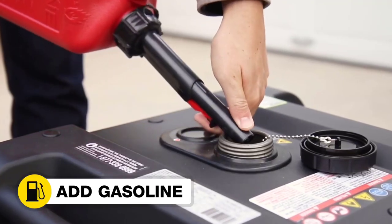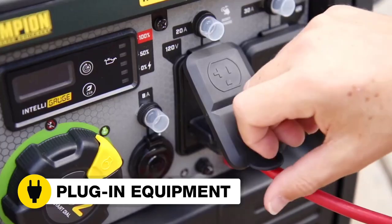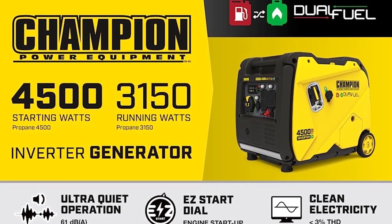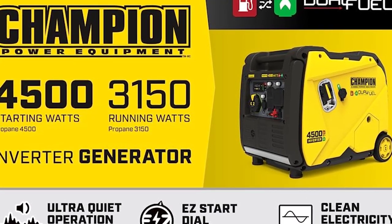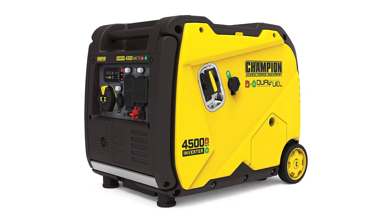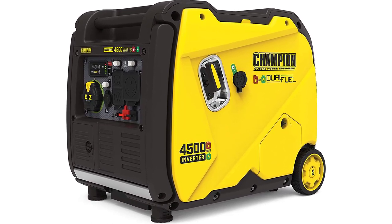In summary, the Champion Power Equipment 200988 4,500W Dual Fuel RV Ready Portable Inverter Generator with Electric Start is a feature-rich powerhouse combining reliability, versatility, and fuel efficiency. Its clean power output, dual-fuel capability, and thoughtful design make it an excellent choice for powering various applications. Invest in this generator and unleash the power and portability you need for your next adventure.